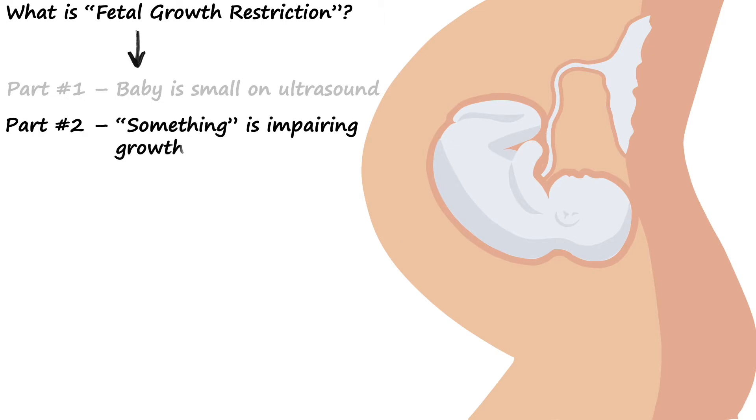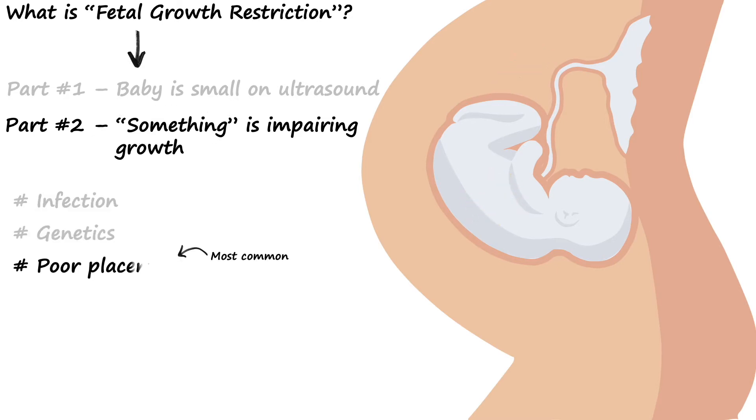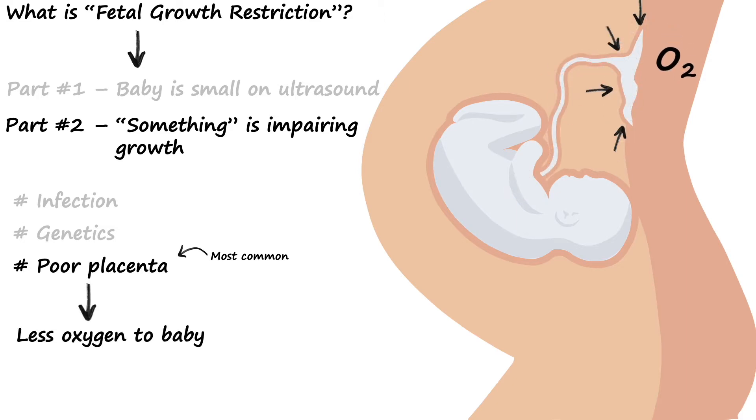Part two is that something is impairing the baby's growth. This something could be infection inside the uterus, the baby's genetics, or most commonly a poorly functioning placenta. When the placenta isn't functioning properly, this reduces oxygen delivery to the baby and makes it harder for the baby to grow and meet its full potential.